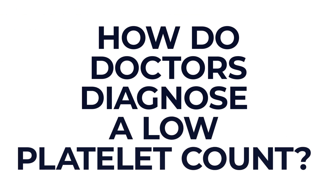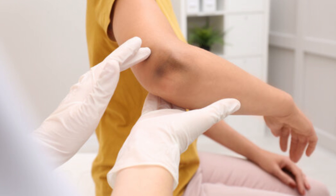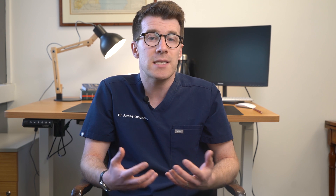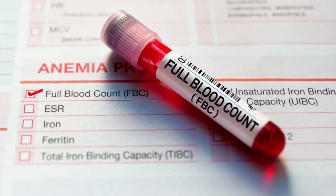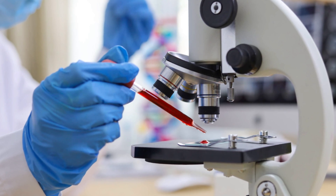So how do healthcare providers diagnose a low platelet count? Well they will do a physical examination, checking for bruises, rashes and other symptoms or signs. They'll ask you about your medical history including any medications you take, and they might do tests including a full blood count and potentially a peripheral blood smear, where your platelets are examined under a microscope.